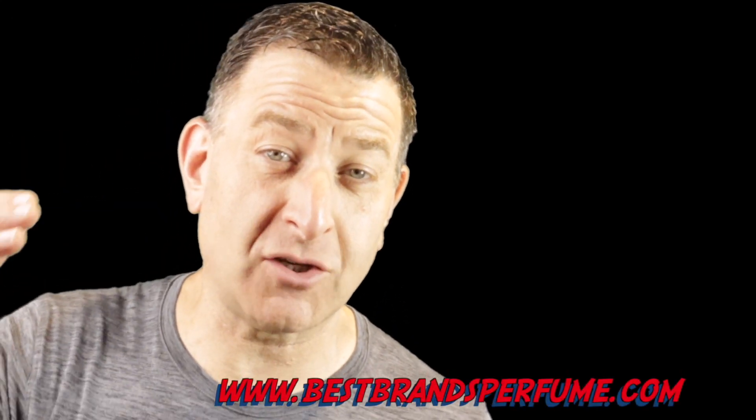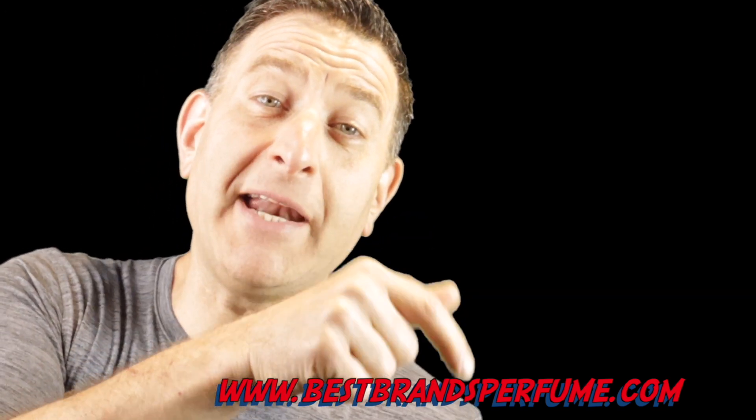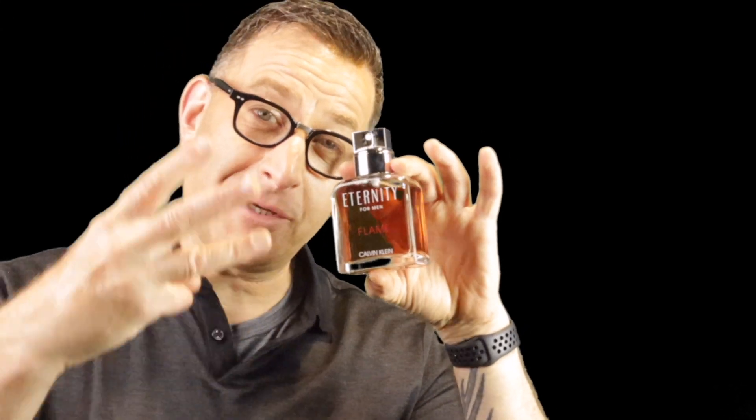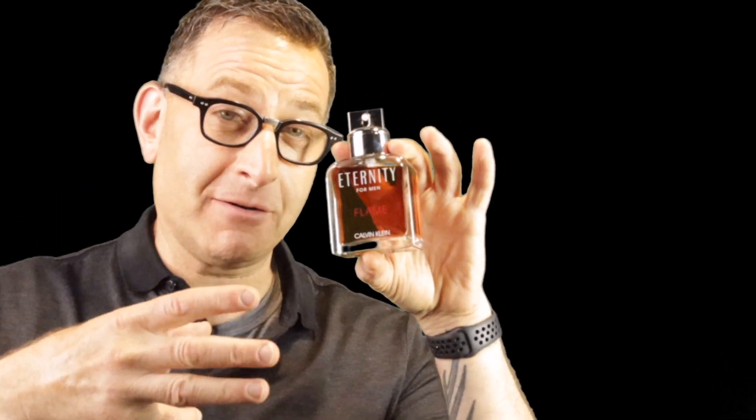If you liked any of these fragrances, you can find them at the website linked below for some of the most competitive prices, locked in just for you viewers. In 30 seconds I've got three very cheap summer fresh fragrances to show you that are just a little bit over $29.